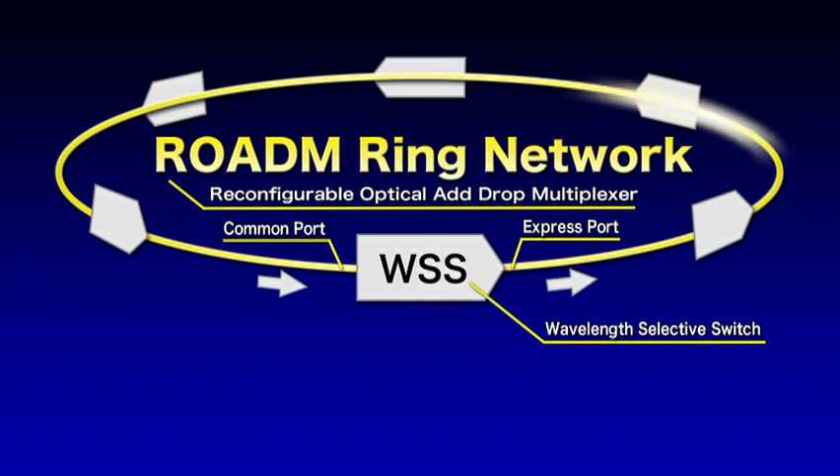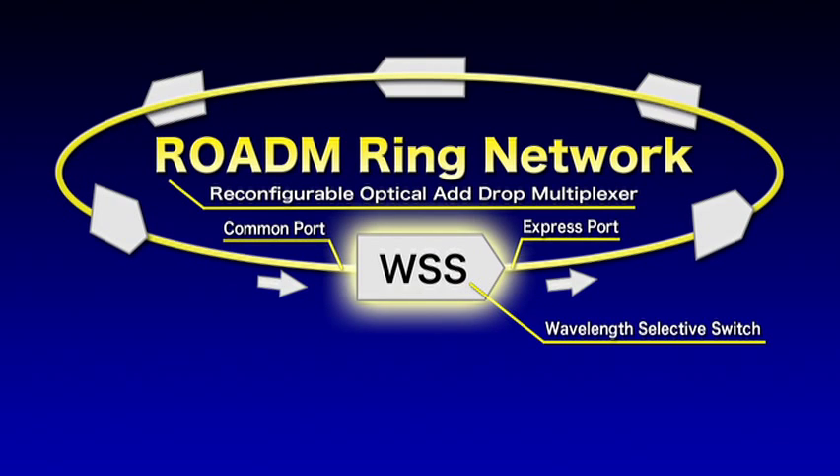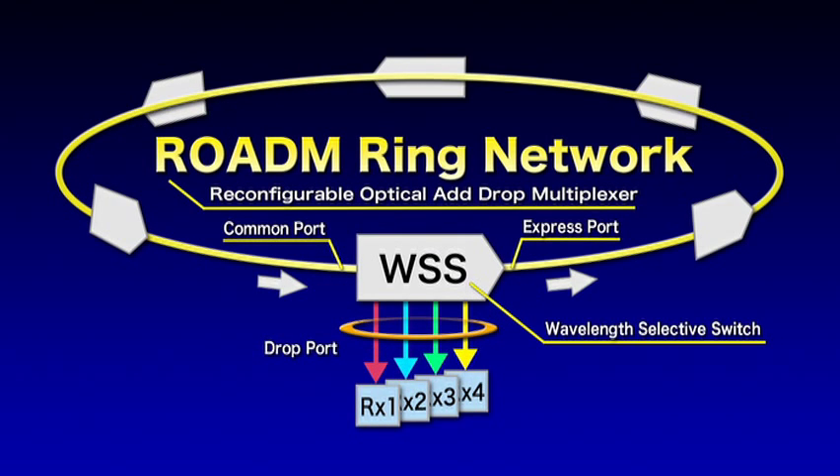RODEM ring networks, which are able to reconfigure wavelength paths flexibly, are developing very rapidly for use in building next-generation optical networks.